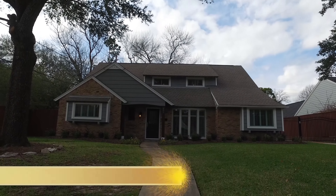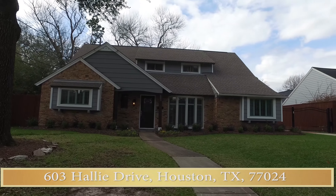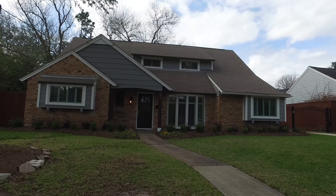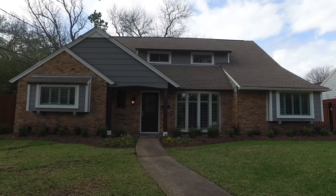Welcome to the open house virtual tour of the original model home of Fond Vias, within walking distance to the Fond Vias Pool and huge Bentwood Park.